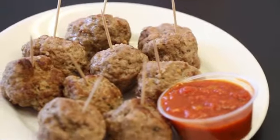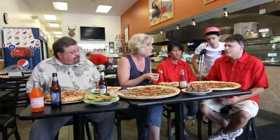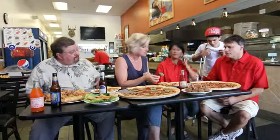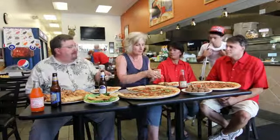These are homemade meatballs. We sell these by the pound, and sometimes we just can't keep up. Most restaurants now are selling frozen meatballs, and we're one of the few around that still makes our own homemade meatballs.